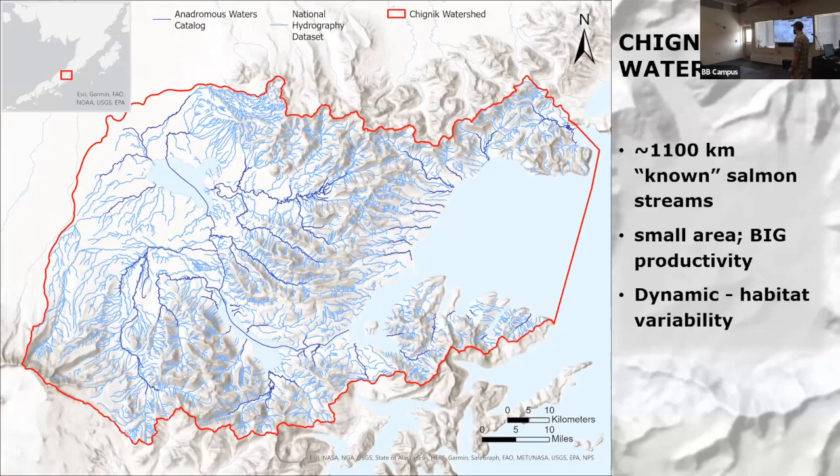What I did here was also include data brought from USGS, the Wildlife Service, and other folks who contributed to the National Hydrography Dataset — and you can see a lot more streamlines that may or may not be critical for salmon. That brings me to my research question: what is the spatial distribution and extent of salmon habitat known in the watershed? How can we assess and monitor change in these areas if we don't know all the streams that are important for salmon? This situation is not unique to the Chignik region — it's all throughout Alaska.